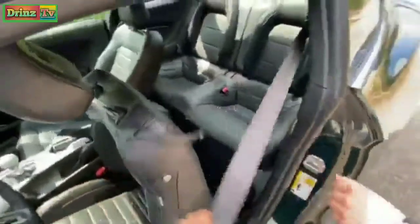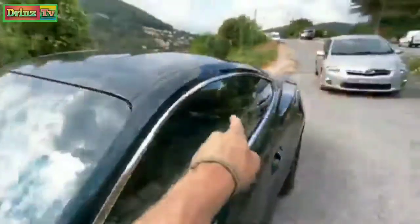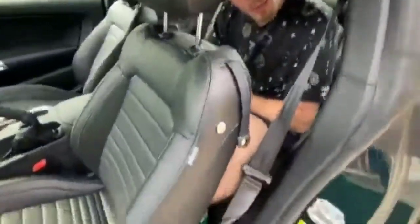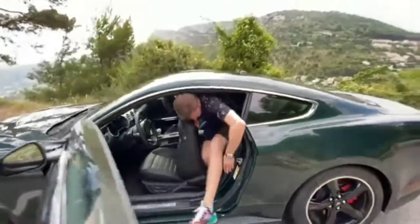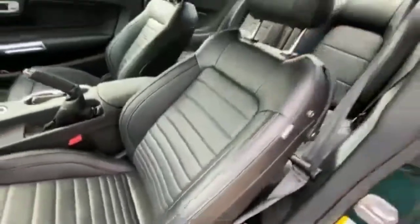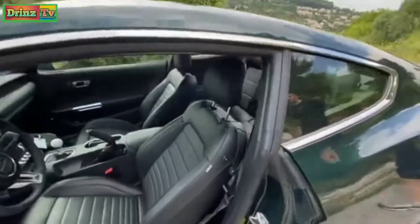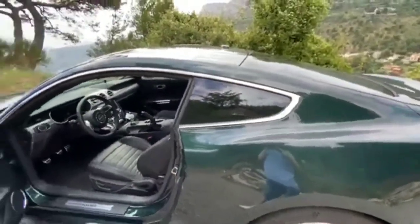To demonstrate this, I'm going to ask Romain to hop into the back of the car. You need to pull the seat back — there we go, he's in. He's one meter 86, so nearly six foot one. You can use those back seats to put bags or take friends back from dinner. It's not a long-term seat, but it's a good spot to have when you need it.